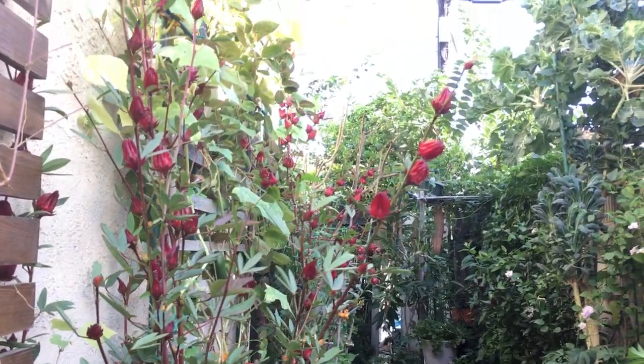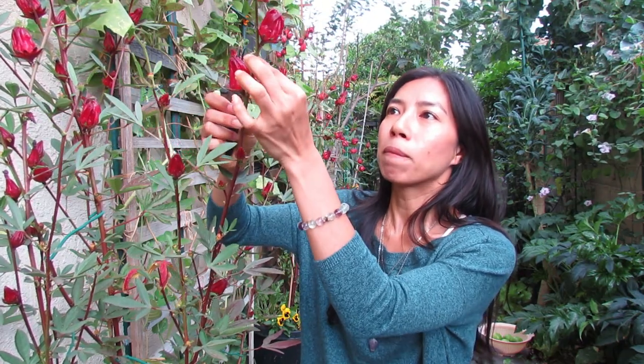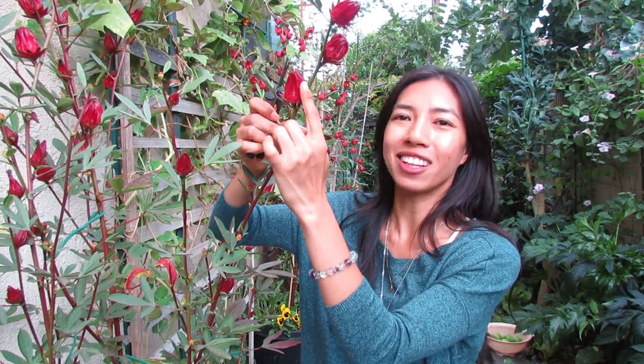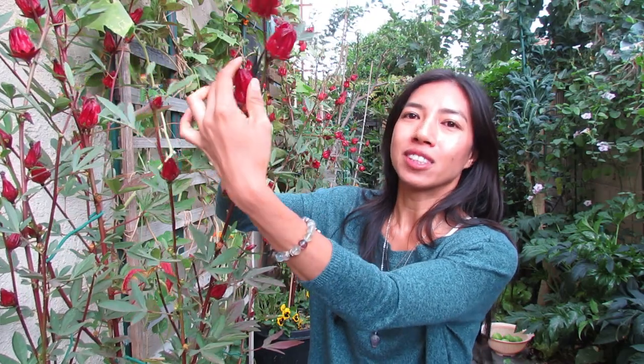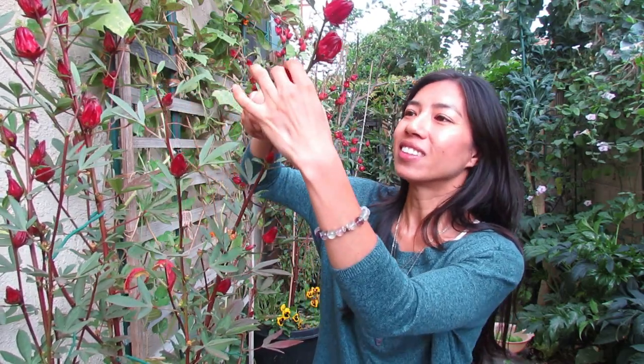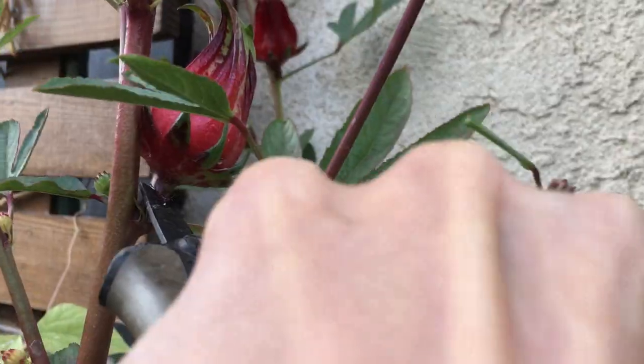Usually you would just harvest the whole thing to make the jelly — you actually want the pectin from the seed pods. How do you know when the calyx are ready to harvest? When they're nice and red and plump, just like this one. I'm going to start harvesting these now. Just snip it off just like you would with any fruit, or like harvesting your tomatoes or something. Isn't this beautiful? It does look like a bud, or the fruit of the flower.